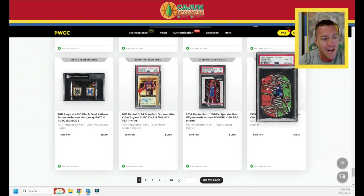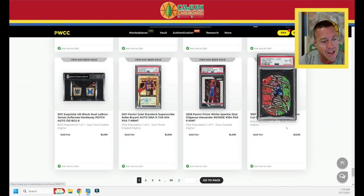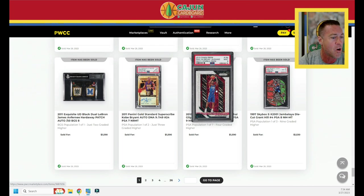Starting off, card number 96 is a 1997 Jambalaya Grant Hill — the original die cut. Sold for $1,530. It's a pop three, with nine higher graded cards. The White Sparkle PSA 9 SGA fetched $1,590.